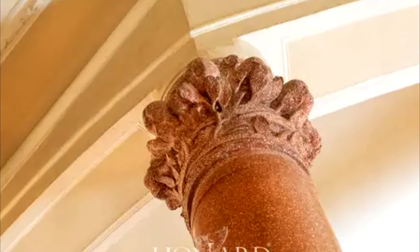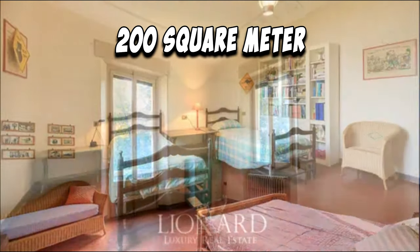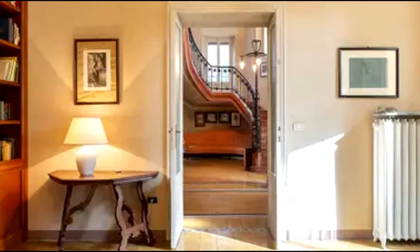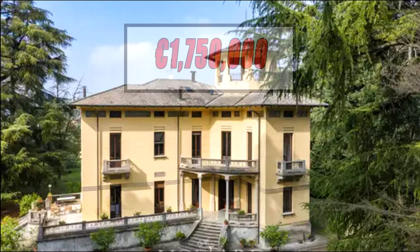This luxury estate is completed by a 200 square meter annex, originally the keeper's lodge. The luxury villa may also be divided into two independent residential units.